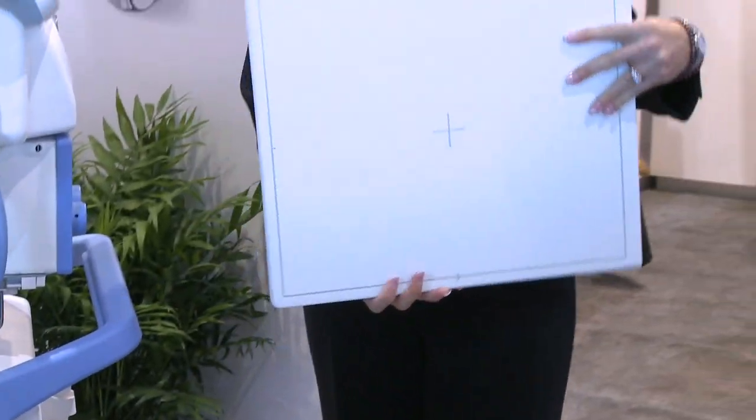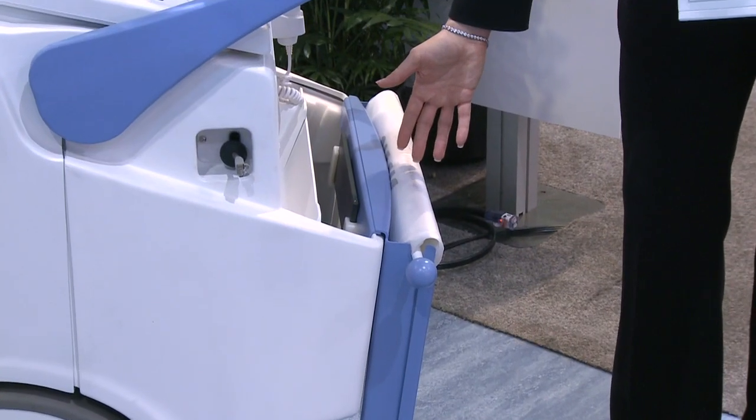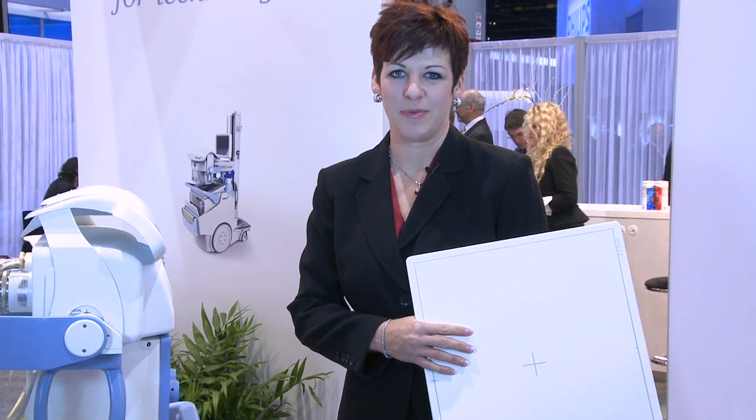The DDR portable is only 6.2 pounds. It can be easily protected with the onboard bagging dispenser. And it provides the best possible images thanks to its cesium iodide technology.